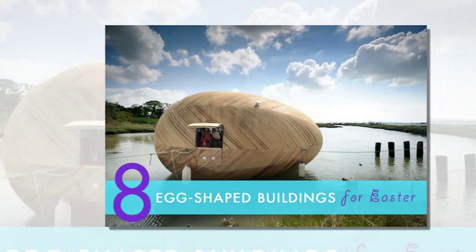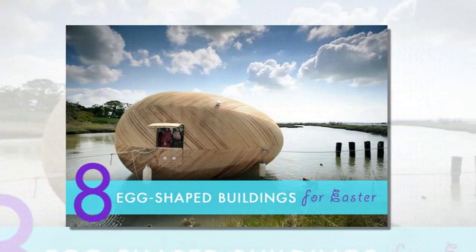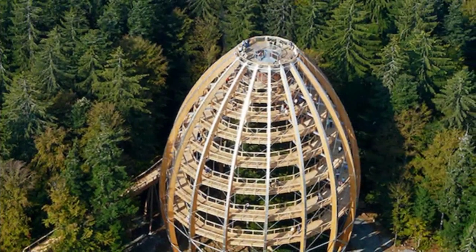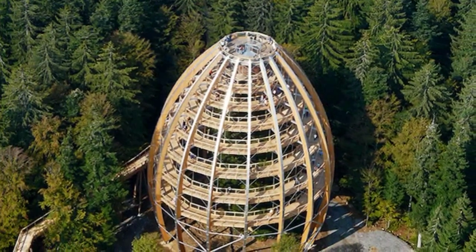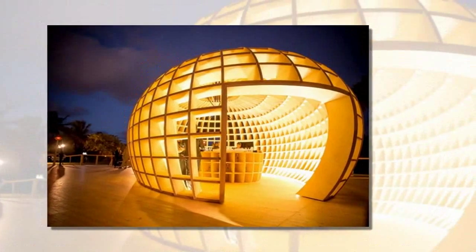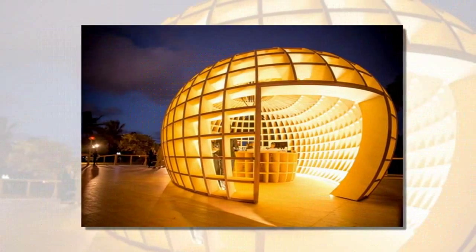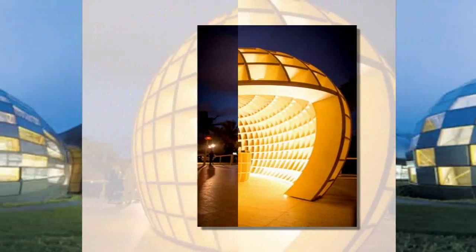With Easter just around the corner, we can't help but see egg shapes everywhere. Celebrated as one of the most durable and efficient forms found in nature, the egg has served as design inspiration for projects far and wide. To take advantage of our temporary egg-ray vision, we've rounded up some of our favorite egg-shaped building designs from all around the world. Hit the jump to see some great projects from architects who share an appreciation for the quirky ovoid form.